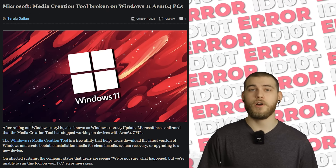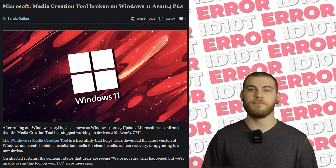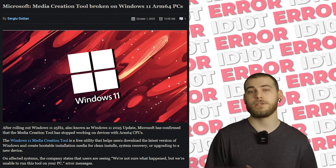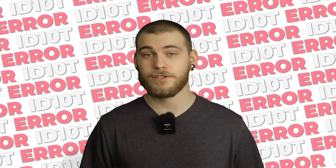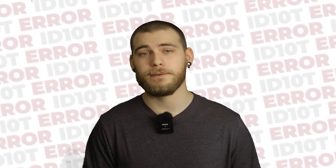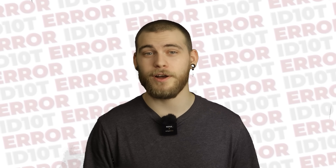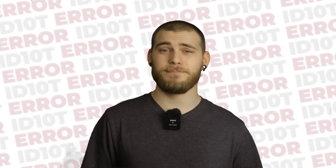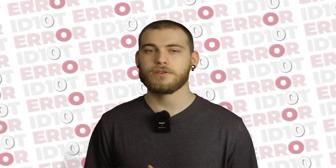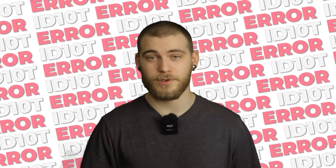The Windows Media Creation Tool broke for ARM64 devices. These devices could previously create installation media for x64 computers, which is a useful feature — but then it just stopped working. The tool would display an error: 'We're not sure what happened, but we're unable to run this tool on your PC.' At least it was honest about not knowing what happened — that's more transparency than we usually get. Microsoft updated the Media Creation Tool on October 28th, though whether it's fixed is pretty much up to the user.